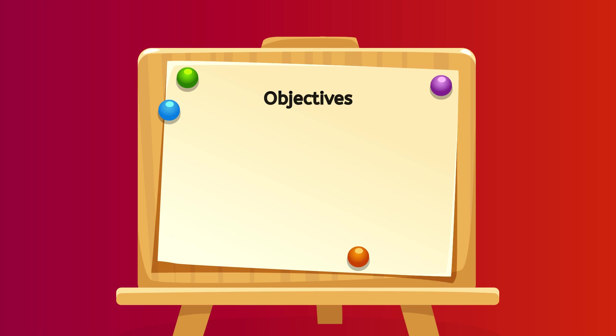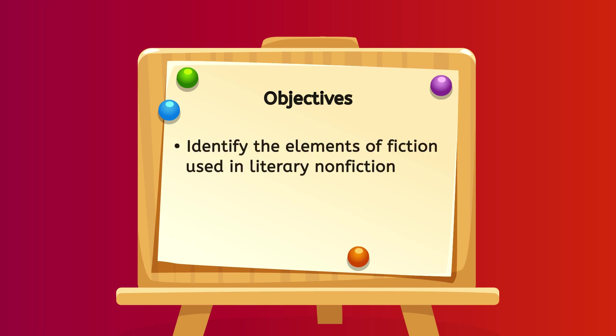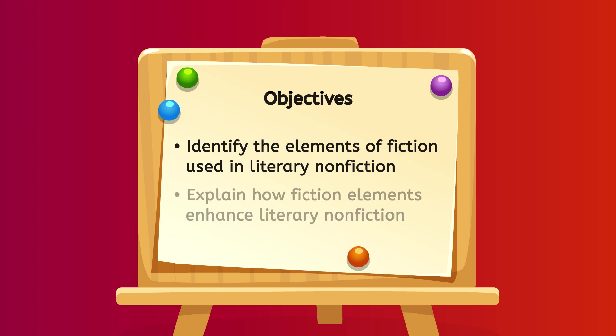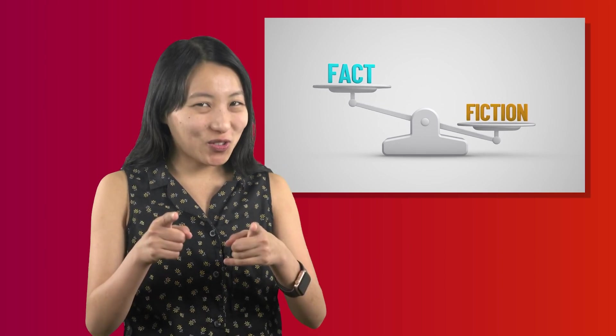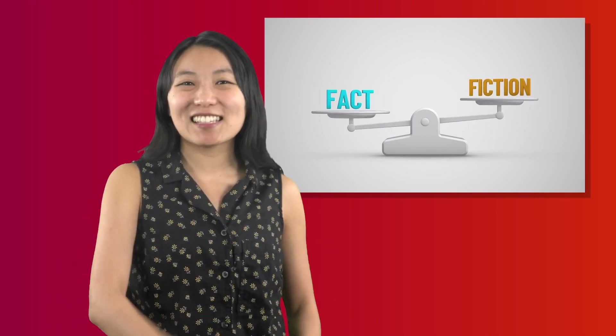We'll review the elements of fiction that authors use in literary nonfiction and learn what makes it a unique genre of writing. By the end of the lesson, you should be able to identify the elements of fiction used in literary nonfiction and explain how those elements enhance literary nonfiction. I can't wait to do some close reading and explore how an author can make facts as creative as fiction. Are you intrigued yet? Let's get started.